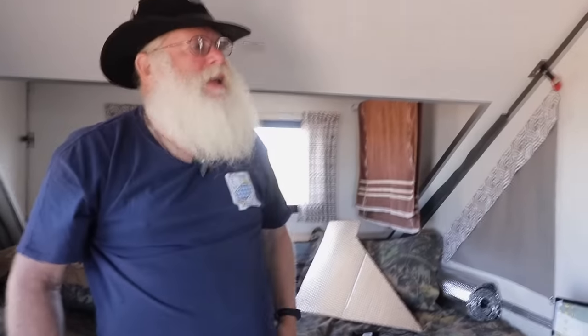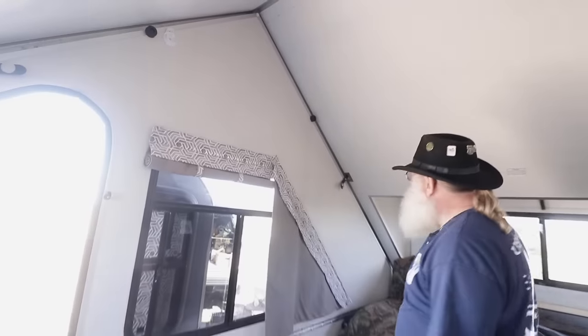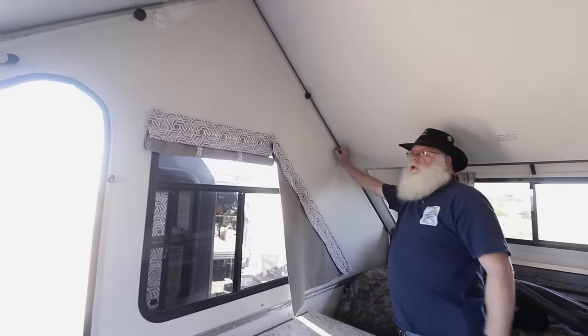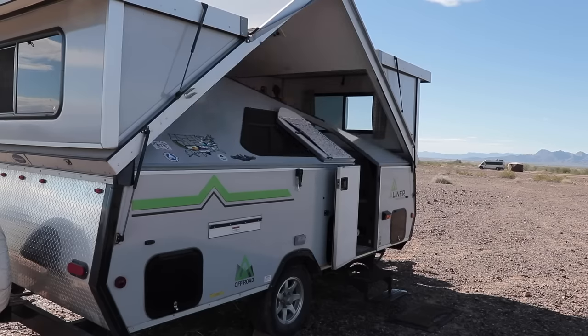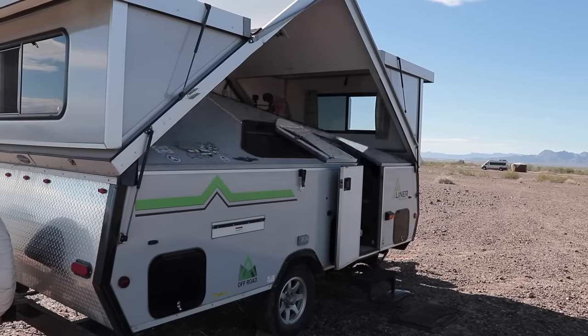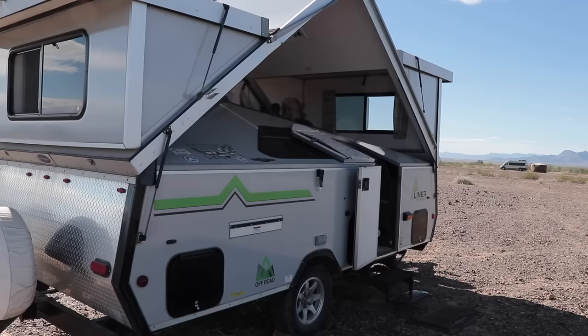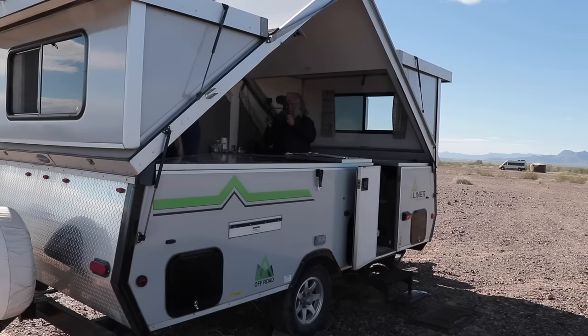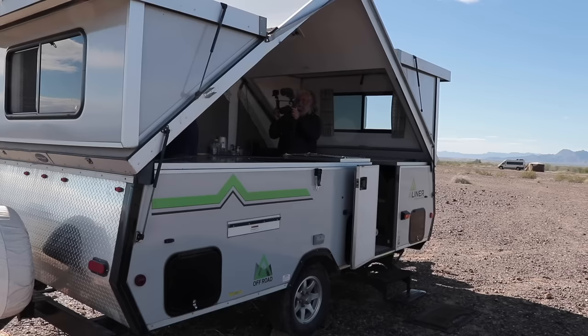That was fast and easy. And the sides come down the same way. If we were closing this up, this would be the last side to come down before the roof. It just folds down like that — this side folds down, and then this side folds down, and then the top collapses. Nothing to it.